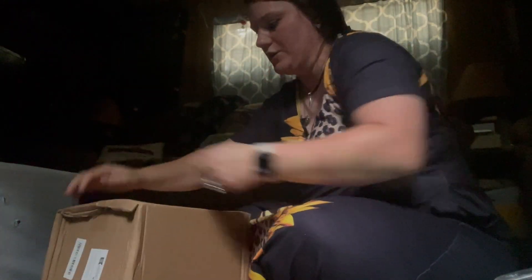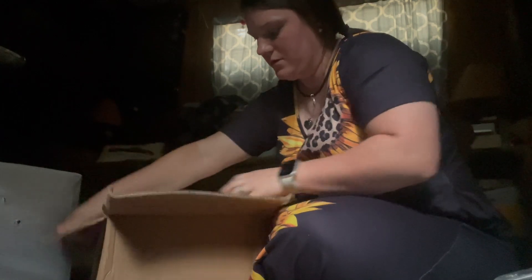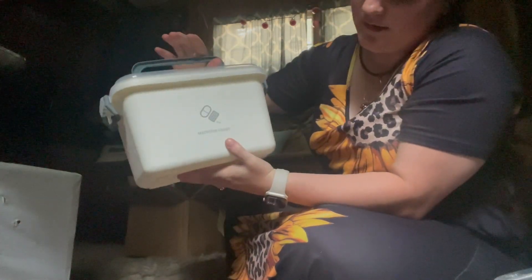It says 'blue large' on the label. I don't think I ordered anything blue — oh, I guess I did! This is the free item I got for spending $40 or more. Let's open it — it's a medicine chest. It's very plasticky but it'll work. There are three compartments. I like it!